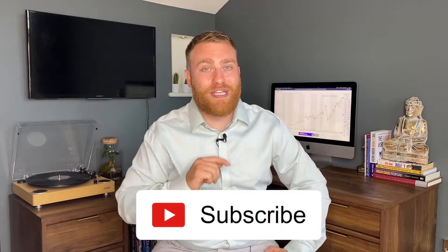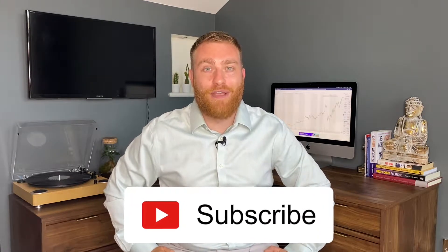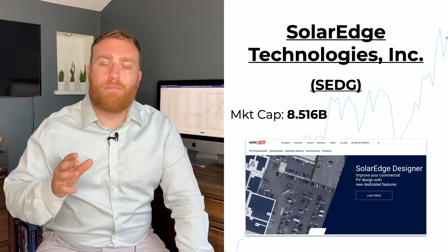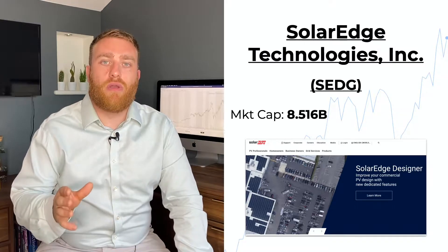Just a quick note before we carry on: if you're new to the channel, I post one stock pick video a week, because I believe that if you know what to look for, there are always great deals to be found. So make sure to hit that subscribe button so you don't miss any of my picks. Now, on to the big reveal.